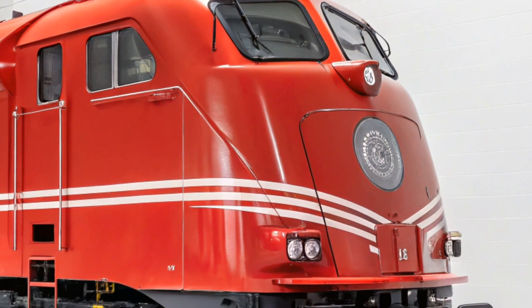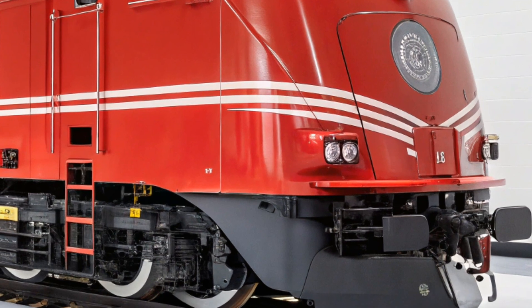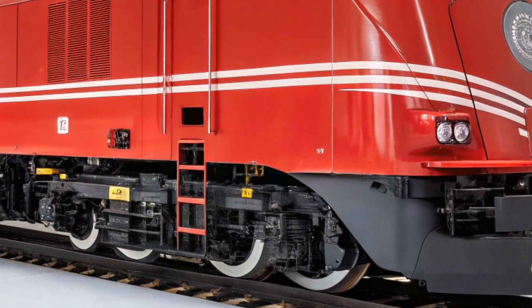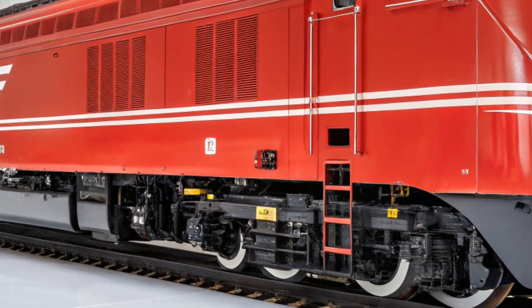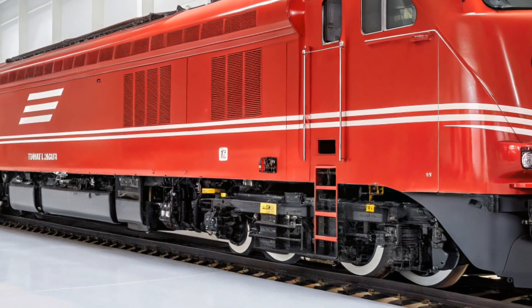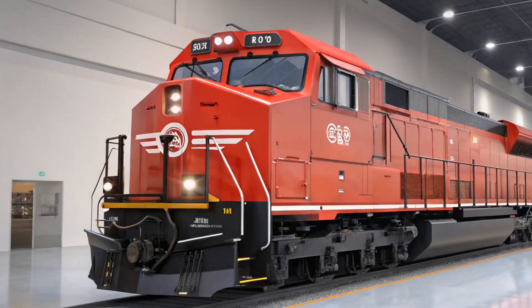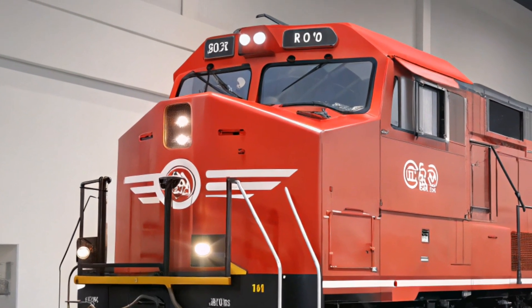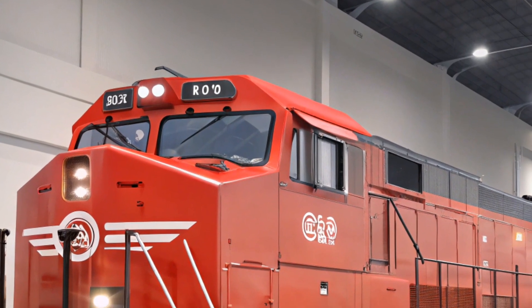The interior of the ES44AC is designed with operator comfort in mind. The cab is spacious and ergonomic, featuring advanced control systems that allow the engineer to monitor the locomotive's performance with ease. The locomotive is equipped with the latest technology to ensure safety and efficiency, including enhanced braking systems, advanced monitoring software, and improved communication tools. This allows operators to focus on the task at hand while staying safe and comfortable on long journeys.